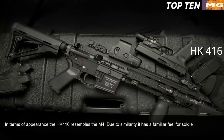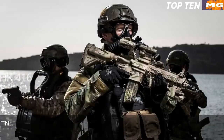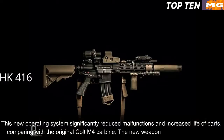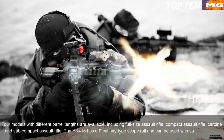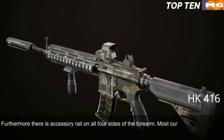Due to its similarity to the M4, the HK416 has a familiar feel for soldiers, reducing retraining time. It uses a patented gas piston system derived from the Heckler & Koch G36 assault rifle. This new operating system significantly reduced malfunctions and increased parts life compared to the original Colt M4 carbine. Four barrel length models are available: full-size assault rifle, compact assault rifle, carbine, and subcompact assault rifle. The HK416 has a Picatinny-type scope rail with accessory rails on all four sides of the forearm.